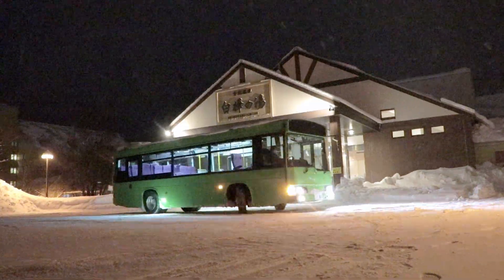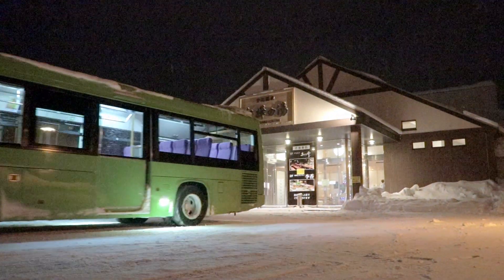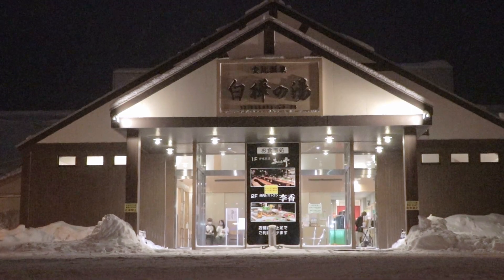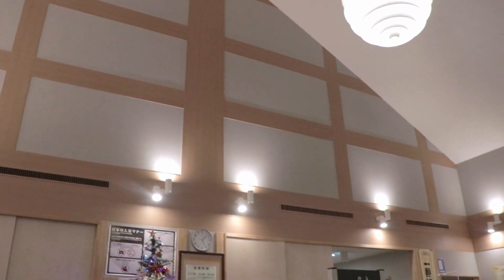One of my favorite things to do after skiing or snowboarding is to hit the onsen and have a nice hot and cold bath, plus the sauna, which I get to use for free, which is really nice. This is called Shirakaba no Yu, which means white birch tree bath because there's a lot of birch trees in this area. I don't have quite the clout to record inside the bath itself, but here's the lobby.